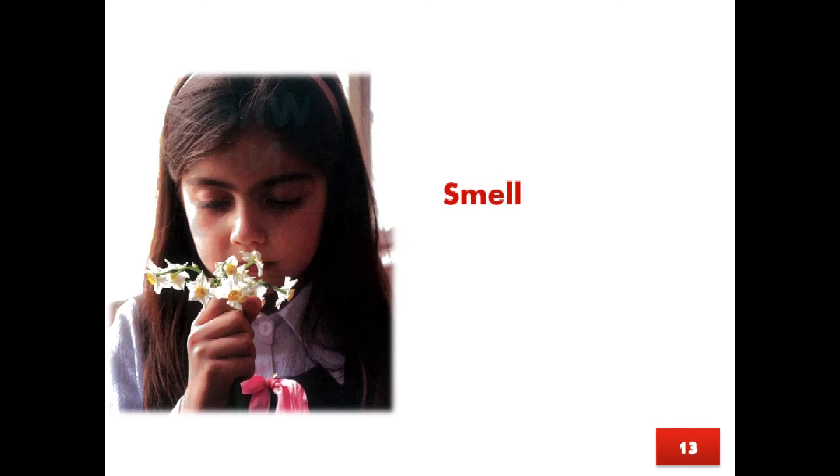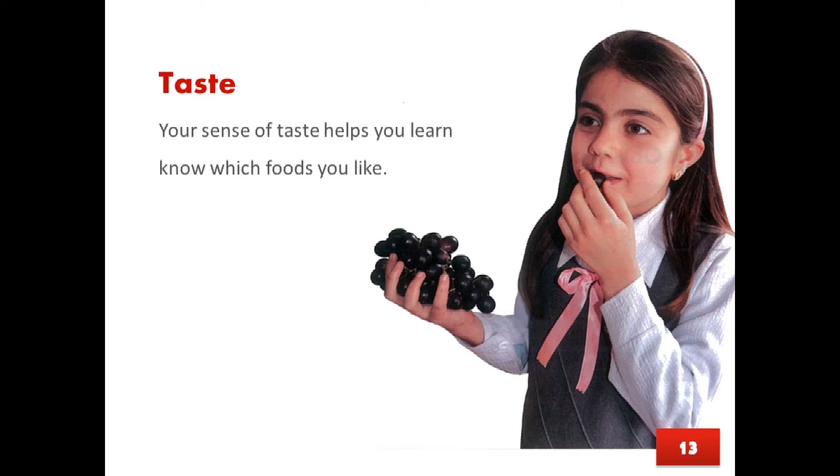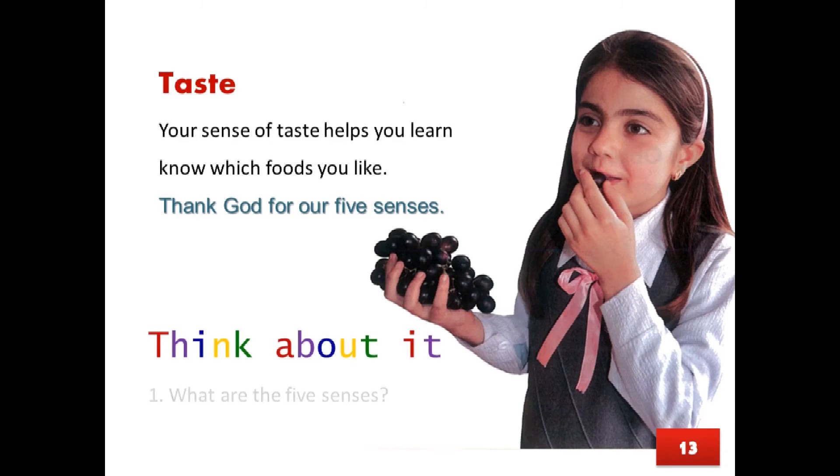Page 13. Smell: Your sense of smell helps you learn how things smell. Taste: Your sense of taste helps you know which foods you like. Thank God for our five senses.